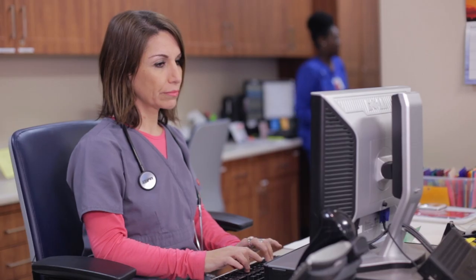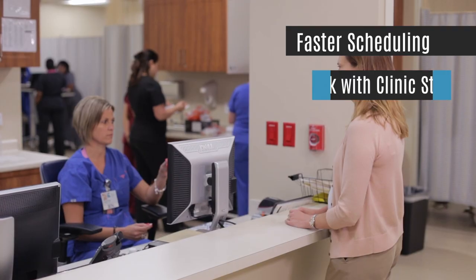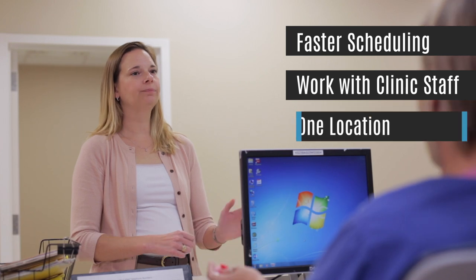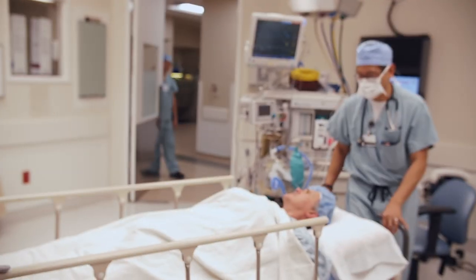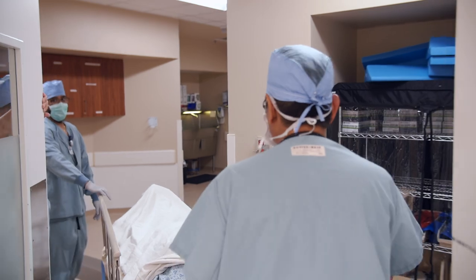A big advantage of having new services such as urology here in the ASC is that it allows our patients to schedule faster than at the hospital, work directly with the clinic staff, and stay within one building to get procedures done. As time progresses, the hospital will have sicker and sicker patients, and more less-sick patients will be taken care of in the ambulatory setting, which is safe and effective — proven over three or four decades now.